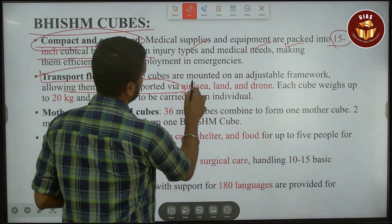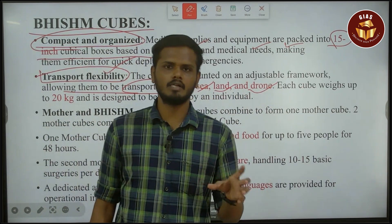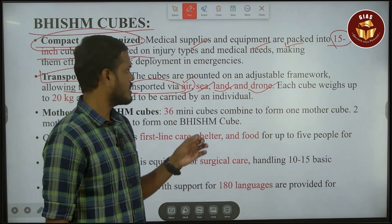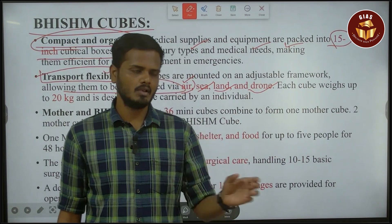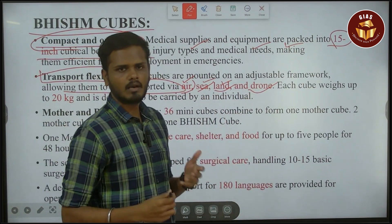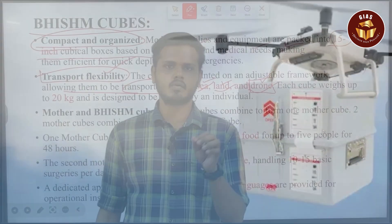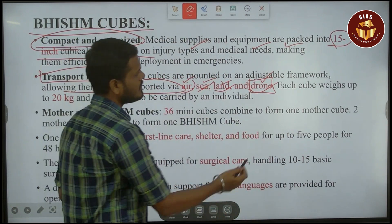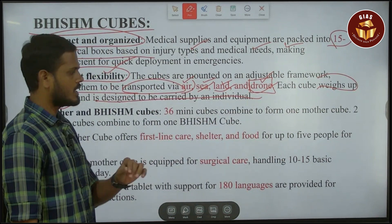Air, sea, land and drone — this can be transported by all four of them. You can drop it from a helicopter or a cargo ship, land it on the sea or on the ground, or lift it by drone. With heavy drones, you can lift up to 20 kg. Each cube weighs up to 20 kg, designed to be carried by one individual person.